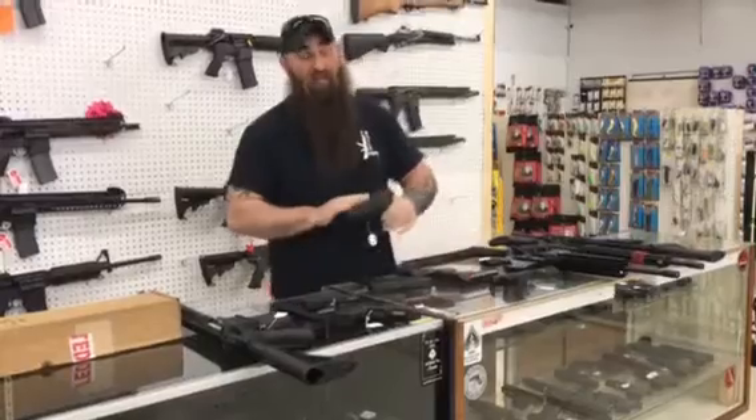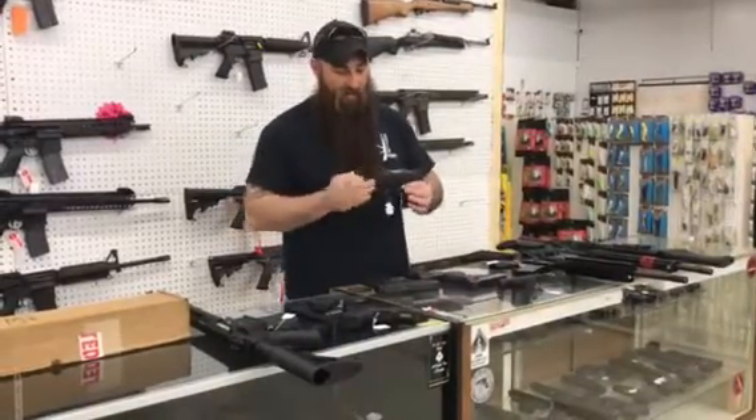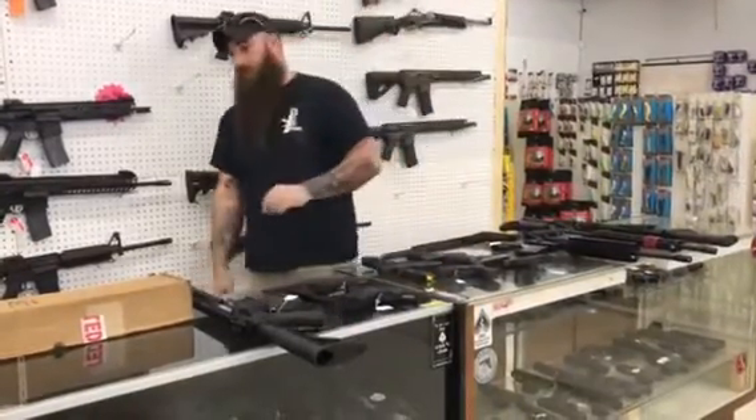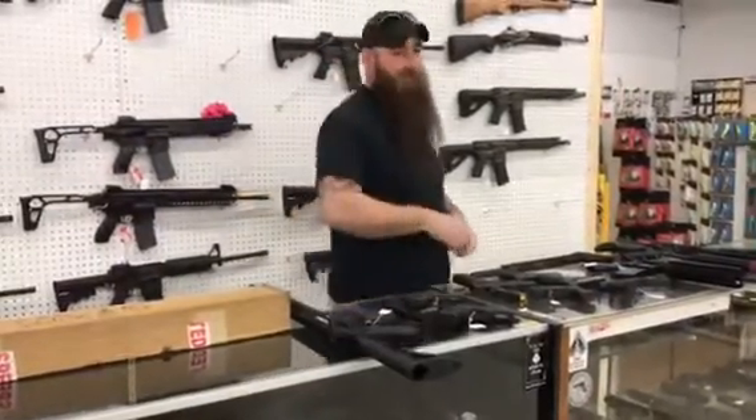I do have a Taurus here — this one does not have the case. PT111 Gen 2, both mags in the gun, $140 plus tax. We've got tons of sales down here. Come down today, get you a gun. Y'all enjoy your Easter weekend. Thank you.